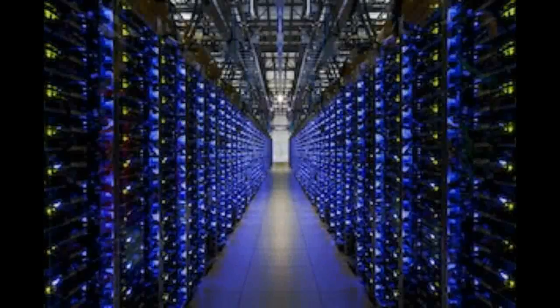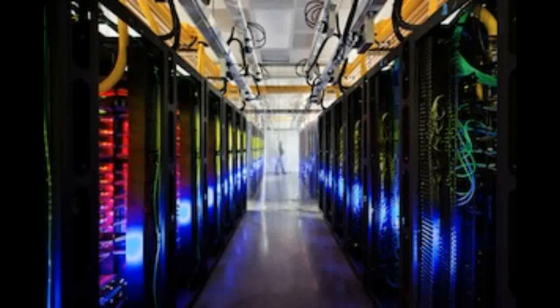Every improvement in data center efficiency reduces total emissions into our environment, and with technology like DeepMind's, we can use machine learning to consume less energy and help address one of the biggest challenges of all — climate change.